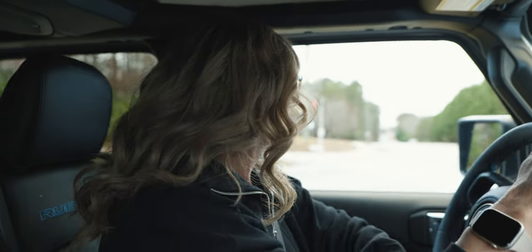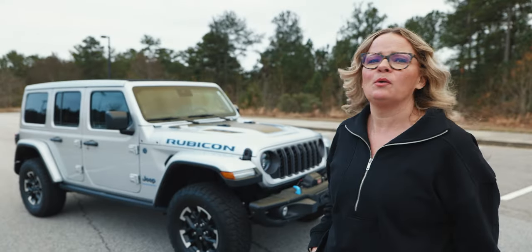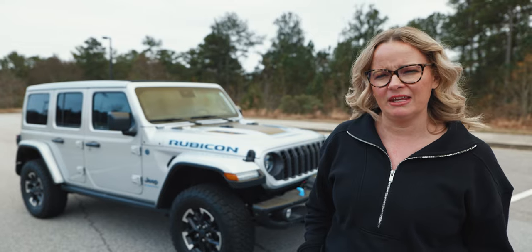A lot of you probably just went, oh, click, this video's over. Well, we don't have any ducks to give. We're all out of ducks to give. I love this. I want to drive it. I want to keep it forever. And I know I've said that before, but like this one, I feel like it's changed me.